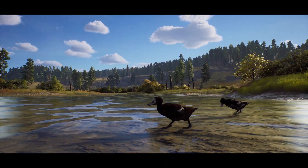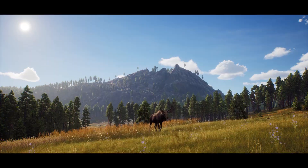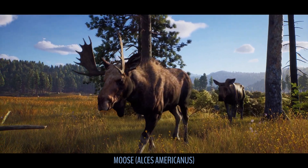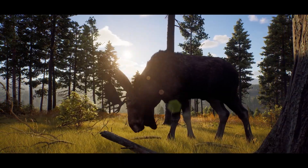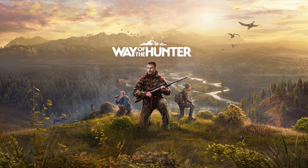It looks like it's going to be a really good game and this year is going to be excellent in games. We're spoiled — it looks like we're going to be spoiled and I'm happy to say that. I'm looking forward to seeing this. Look at that. It looks amazing. I'm really impressed.